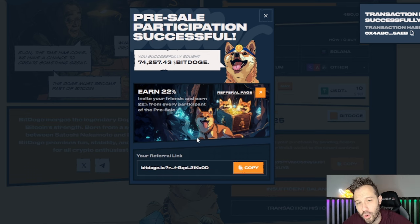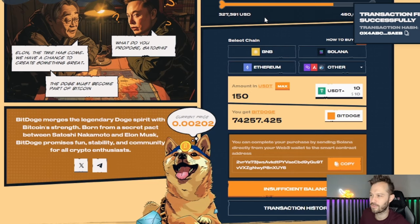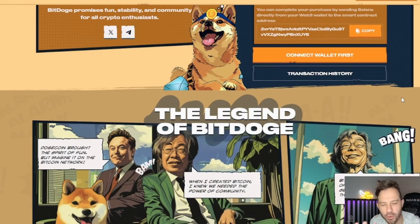You can see that it auto-generates your referral code right here, so please make sure you guys go out there and share this referral code with everybody you know so that you can earn as much BitDoge as possible. All you've got to do is click Copy and share it with your friends, share it with your family, share it on your social media.